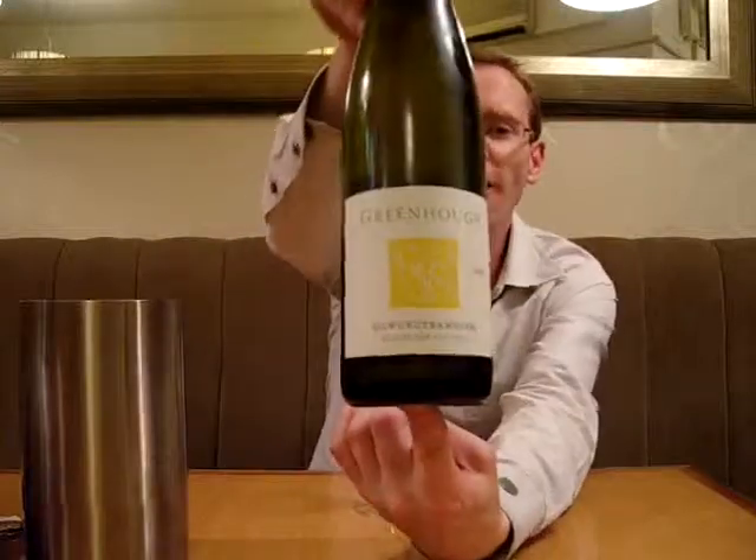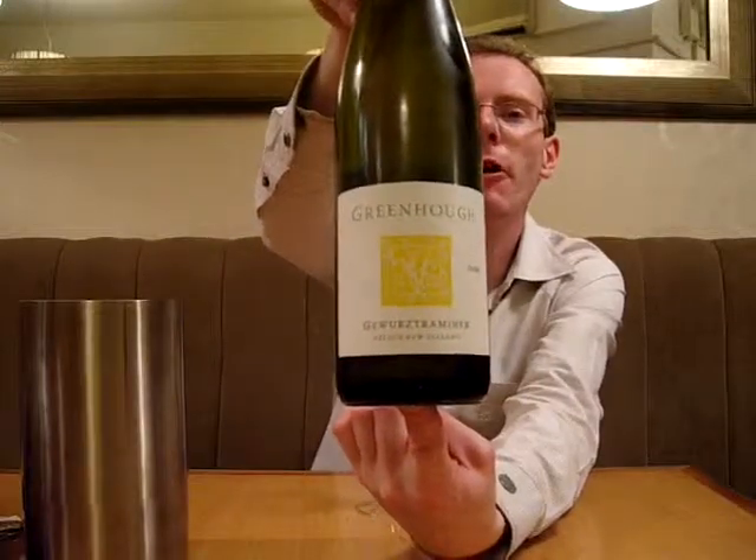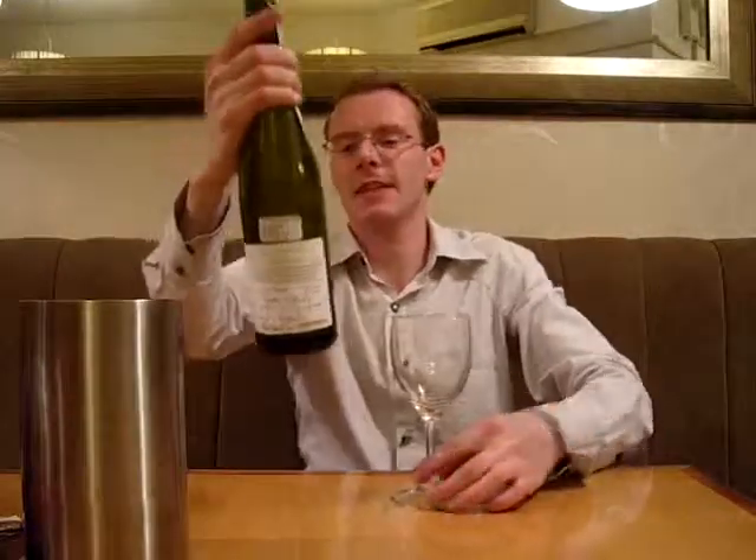Hi guys, welcome to Kevin's Try and Tasted. Today we're going to be tasting the Green Hoff Gewurztraminer from Nelson, New Zealand. Yes, so you did hear me right, that's a white wine that we're tasting from New Zealand that isn't Sauvignon Blanc.